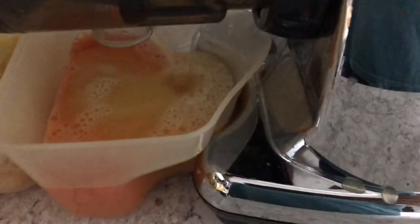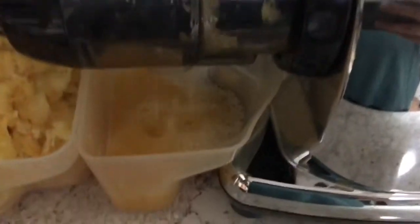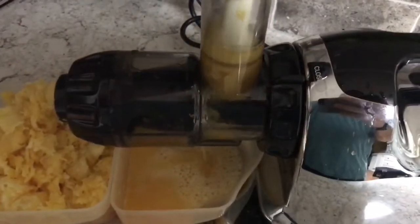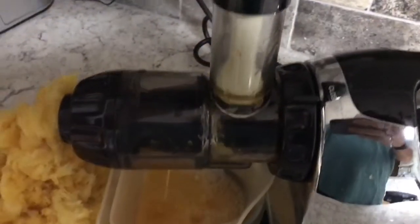Juicing all 9 oranges one by one — 1, 2, 3, 4, 5, 6, 7, 8, and the last one, 9.